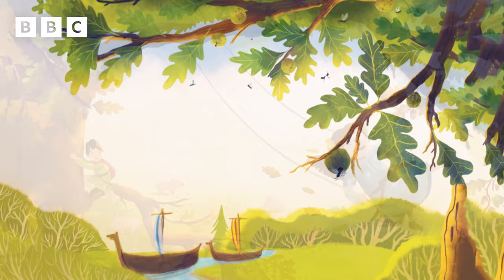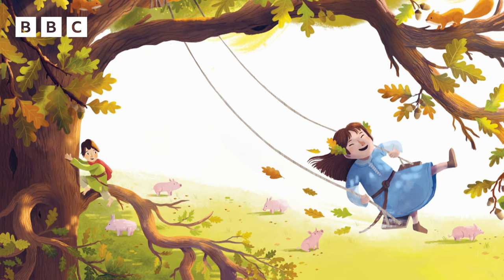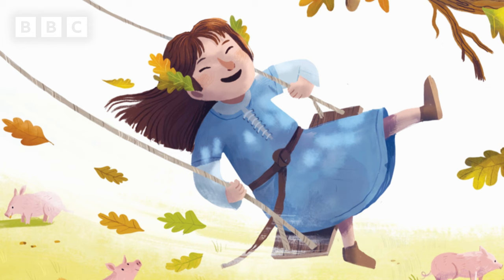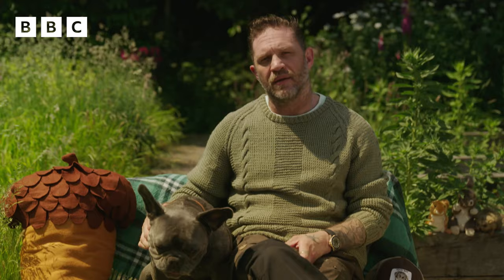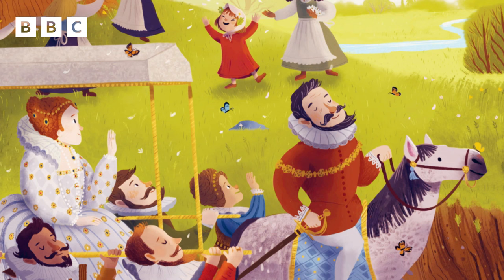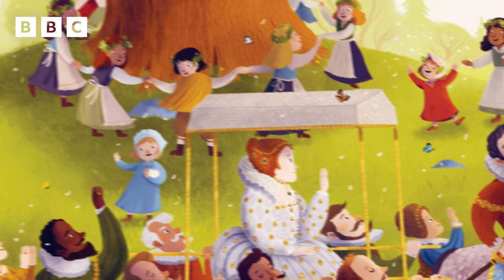Three hundred years have passed. The tree still stands. A climbing frame for little feet and hands. Upon a wooden seat, a girl swings high. Legs out. Head back. She soars towards the sky. The autumn leaves fly off and whirl around. And piglets guzzle acorns on the ground. The Tudors rule the land, and now we see more children joining hands around the tree.